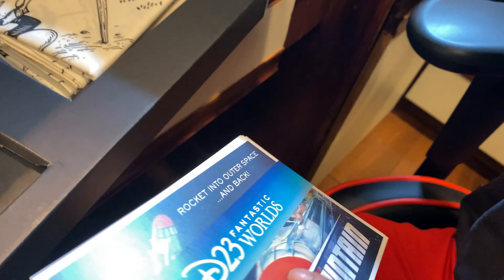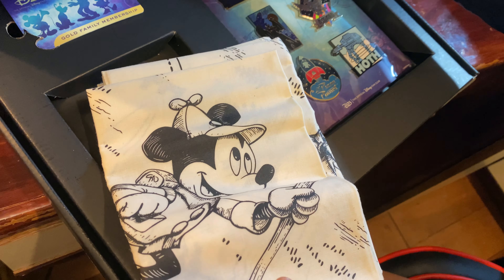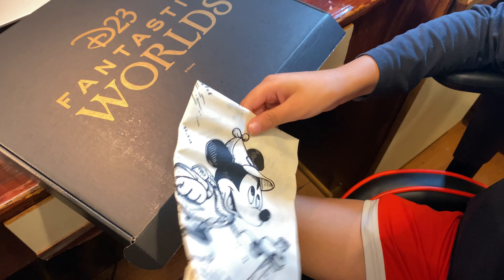They gave us postcards. And these are Disney napkins, and they're good quality.